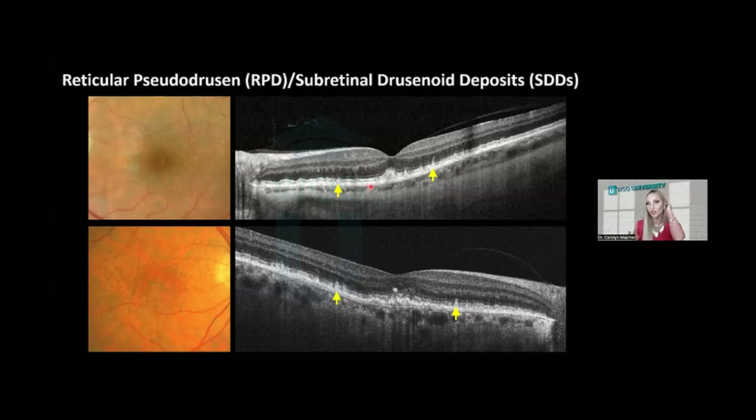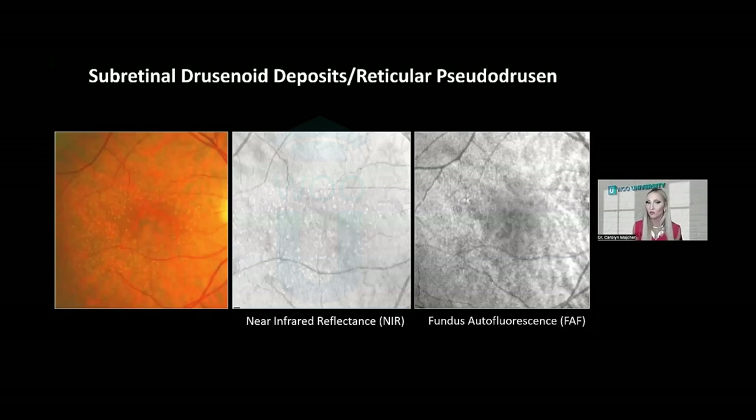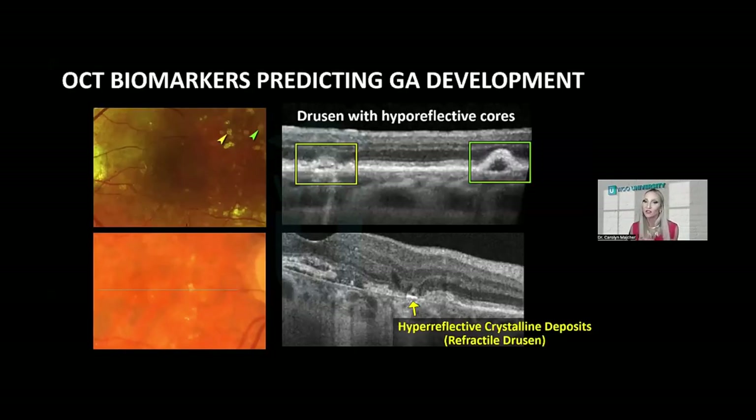A thinner choroid also predisposes to geographic atrophy development. Reticular pseudodrusen can be visualized nicely on OCT, but also on near-infrared reflectance imaging and fundus autofluorescence. Reflectile or glistening drusen on clinical exam are a risk factor for geographic atrophy development, correlating with either a drusen with a hyporeflective dark core internally on OCT, or a sub-RPE hyperreflective plaque — appearing as a hyperreflective linear lesion usually located in the subretinal or sub-RPE space.